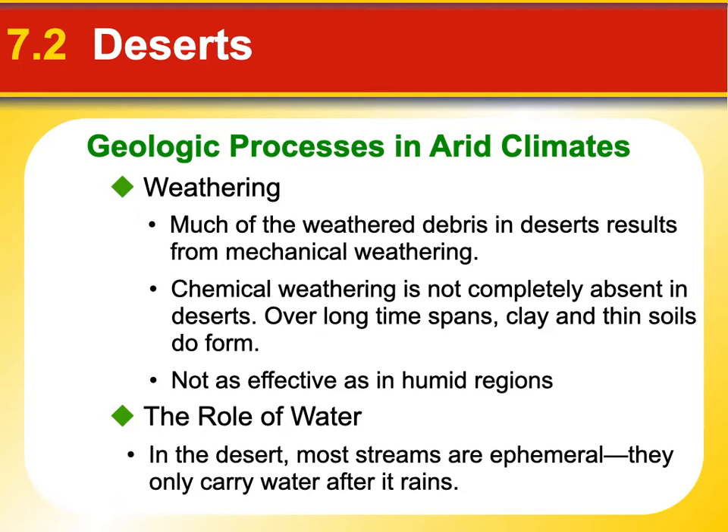Desert streams are ephemeral, meaning they only carry water after it rains. That's why you can have a flash flood — it can rain a little ways away from you, you don't even know it rained, and all of a sudden your tent gets washed away. It's actually very dangerous. We've had some experience with that around here lately — it's been really dry, though it rained this morning. If you have streams near your house, I bet they're really low or have no water at all. We've had a drought here for a good little while.